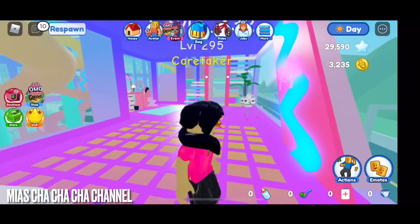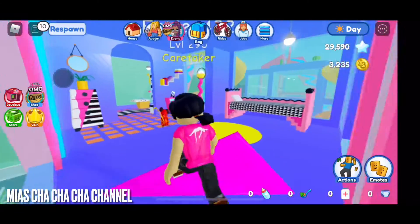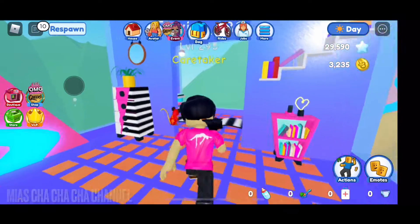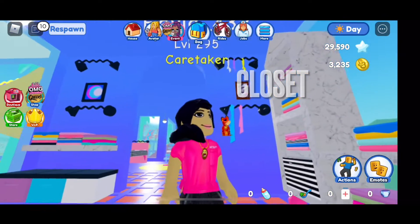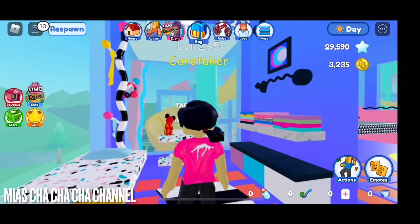Well, let's go upstairs. So, there's an LOL doll bed. Lantern. And we got the towels. And we got diapers. And you could change baby's diapers.